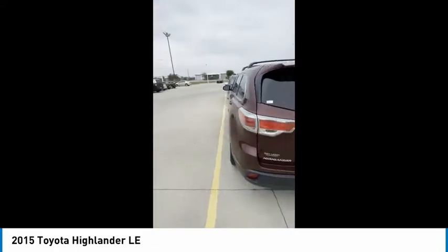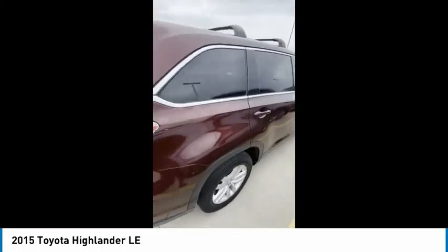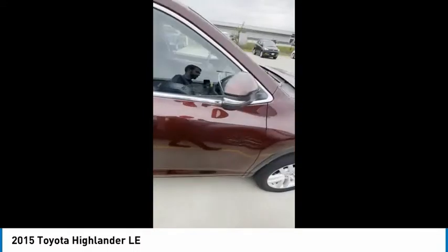Here are some of this vehicle's great options: tire pressure monitor, heated mirrors, aluminum wheels, rear spoiler, brake assist, traction control.